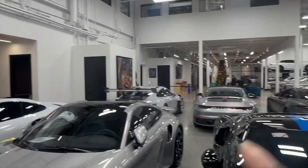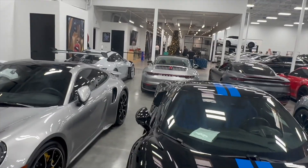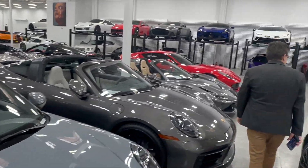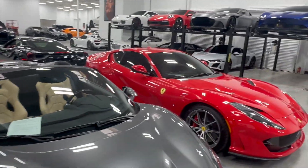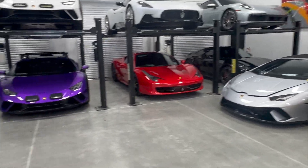This is off the 215. I believe Desert 215 Dodge is down there, so right before you hit that you'll see this off to the right-hand side of the freeway. I'm just taking it all in, y'all, just showing y'all what they got. Ferraris, there's all types of stuff. Huracán.